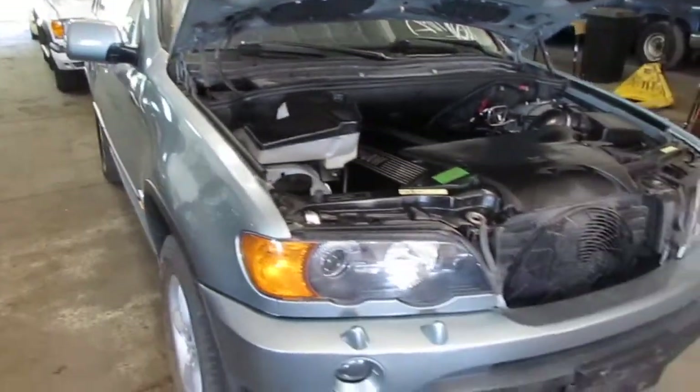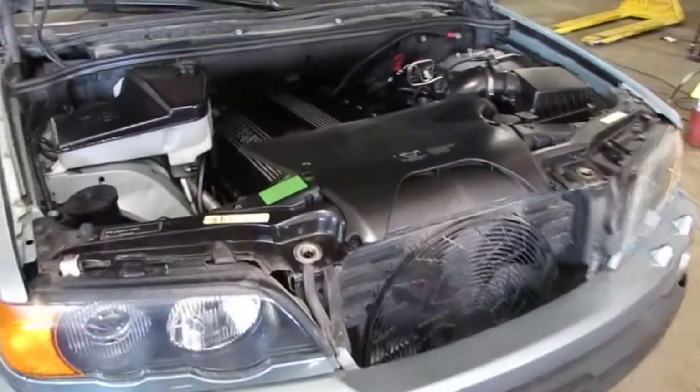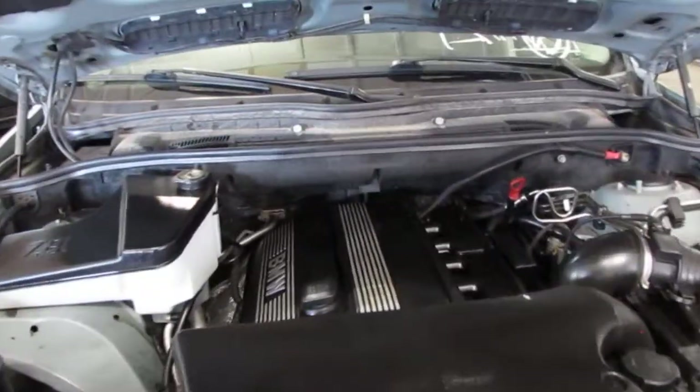Good morning and welcome to Tom's Foreign Auto Parts video portion of our inventory. Here we have a 2003 BMW X5.